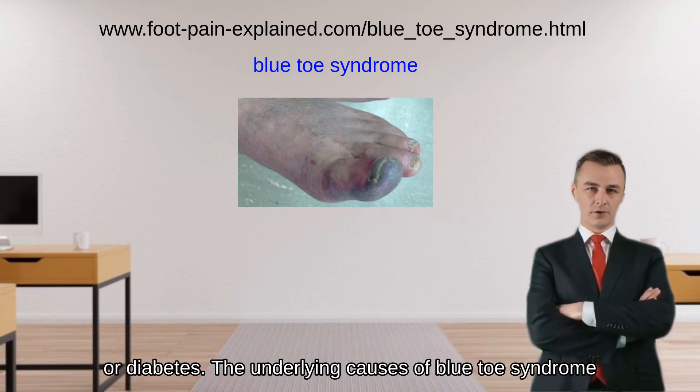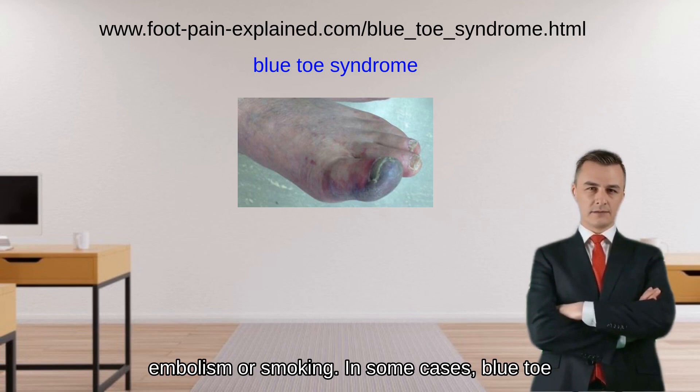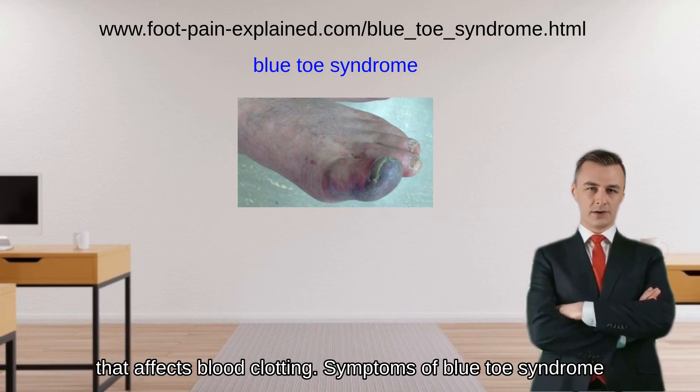The underlying causes of blue toe syndrome can vary and may include atherosclerosis, vasculitis, embolism, or smoking. In some cases, blue toe syndrome may be a result of an underlying medical condition or medication that affects blood clotting.